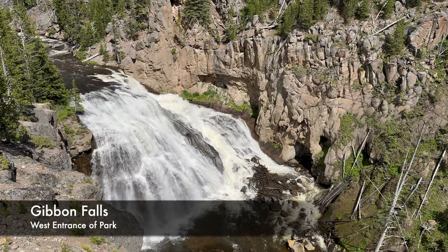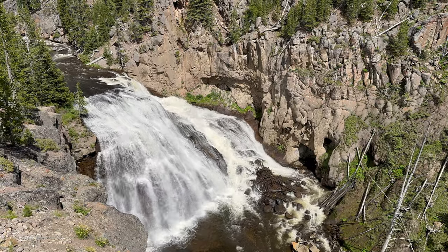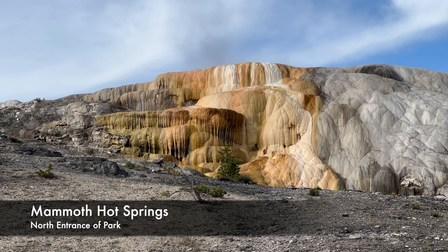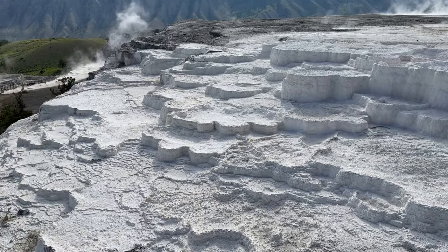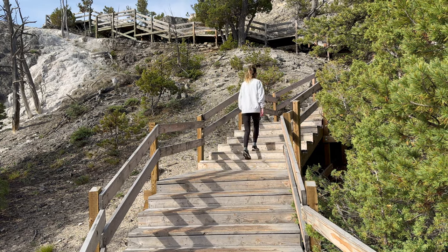Honorable mention for the west entrance includes Gibbon Falls. The north entrance includes Mammoth Hot Springs. These thermal features differ from the geysers found throughout the park. The lower terrace is accessible by a maze of wooden boardwalks with stairs leading to different viewpoints.